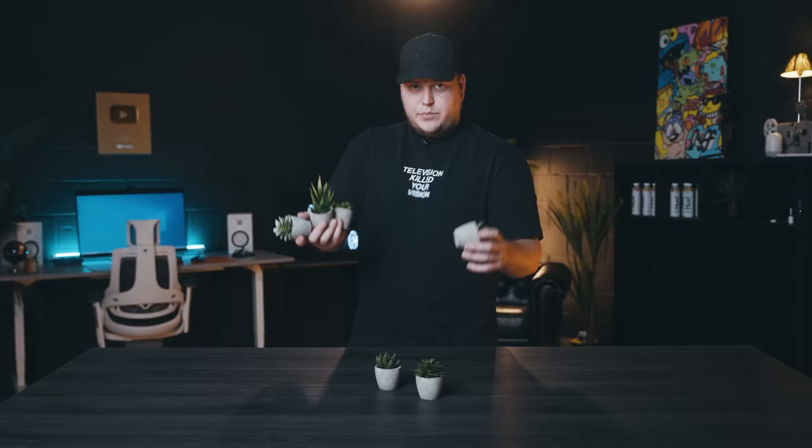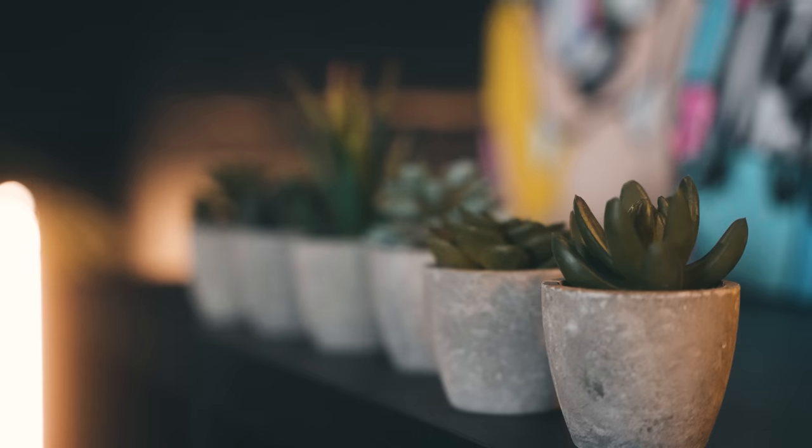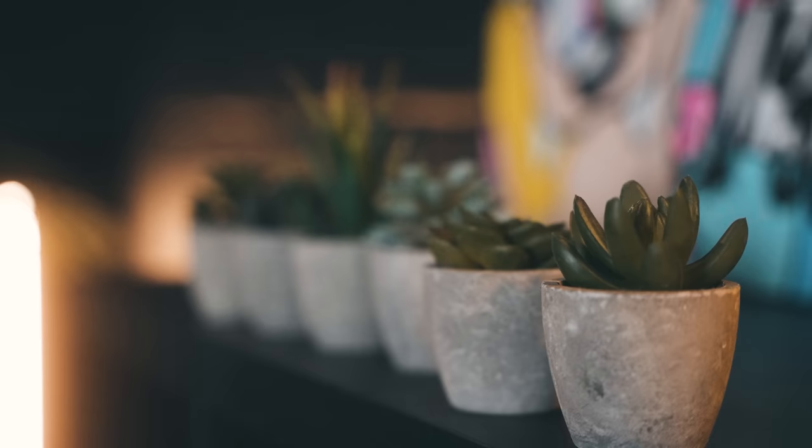For £15, you could be a proud owner of these fake plants. I do wish they had a little more weight to them, but I love adding a bit of greenery to my setups. For £15, I reckon it's a good buy — though it kind of depends on how much you appreciate greenery in your setup.